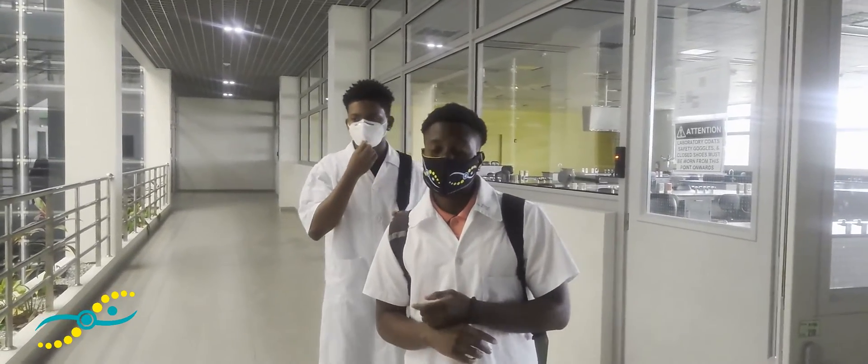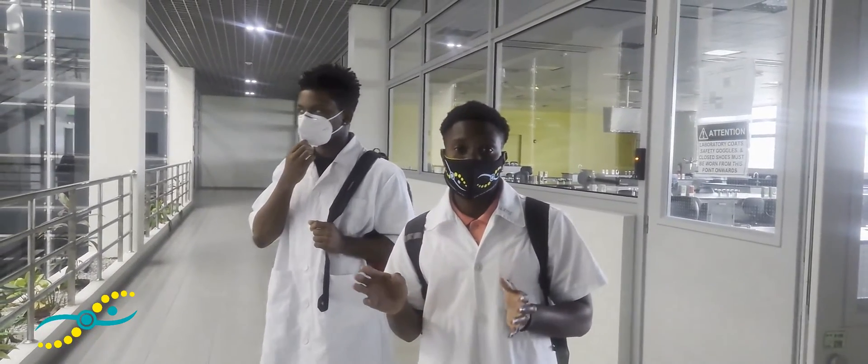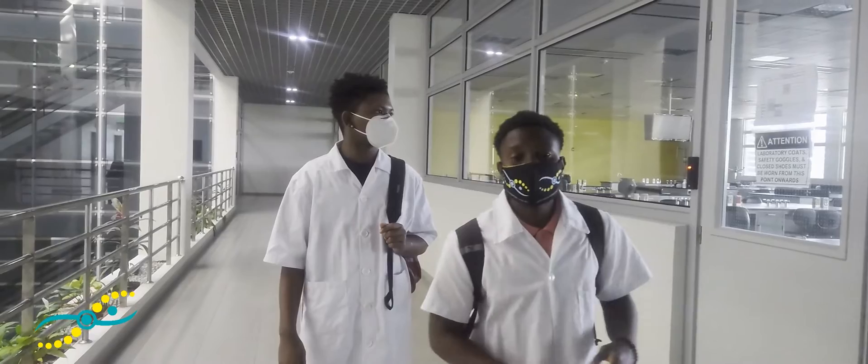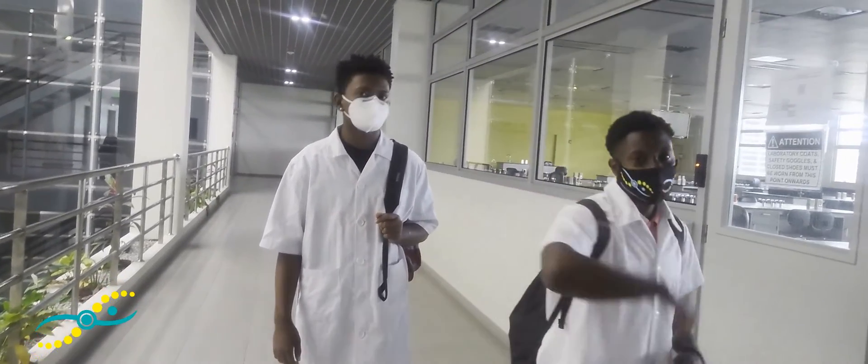So we just visited the lab where the first years would be for biochemistry. Now we'll be visiting the lab for second years, where they will be doing their bioenergetics labs.